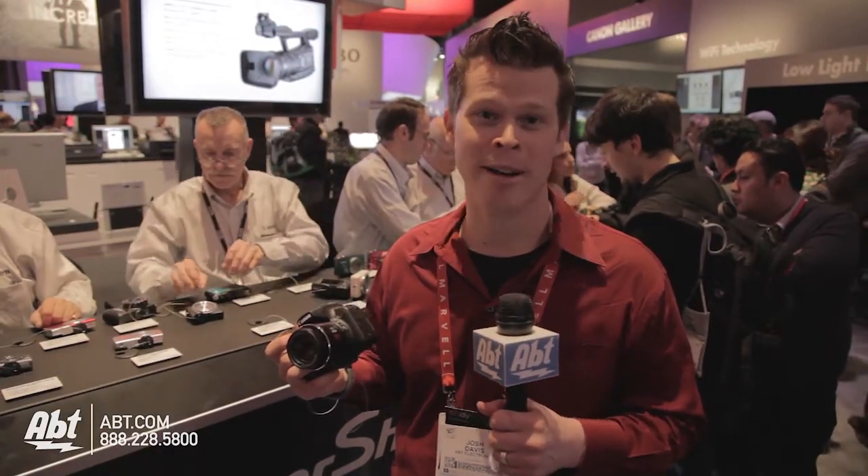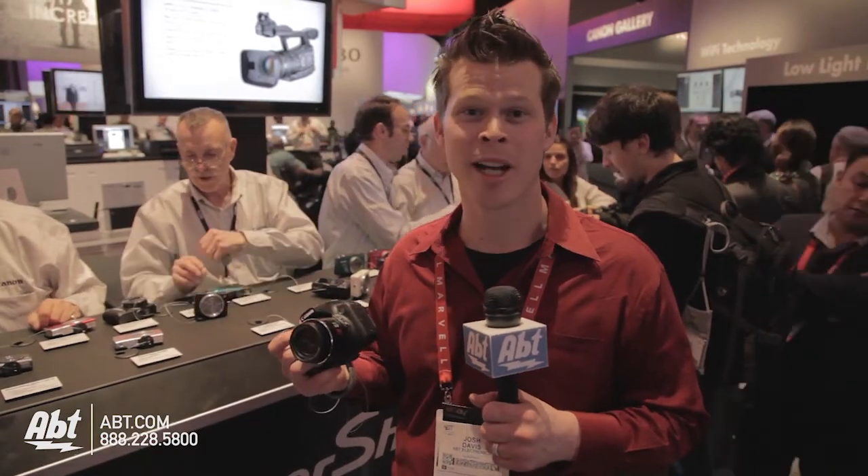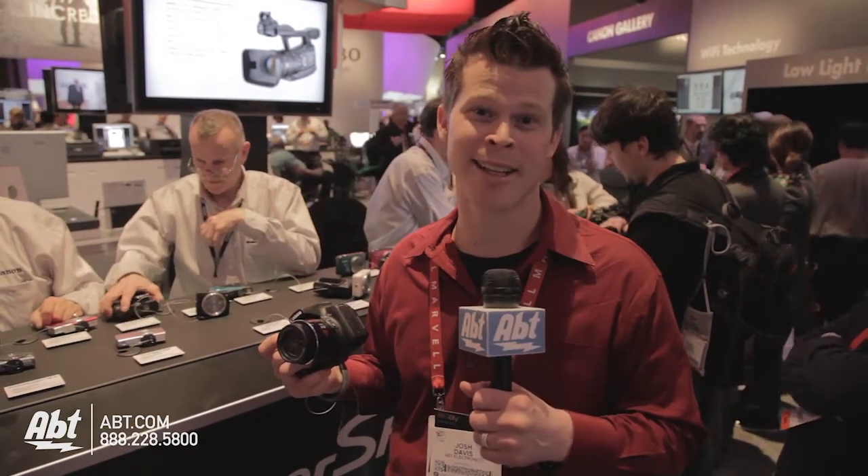Outside of that, you are going to have pretty much one of the best lenses inside of a point-and-shoot before you jump into a giant SLR that is going to cost you probably a little bit more than $500. You can find out a lot more about digital cameras at app.com, or check out our live CES coverage at blog.app.com.